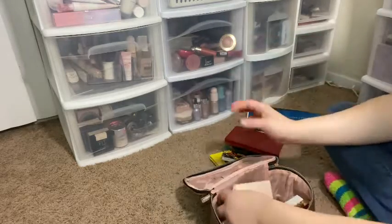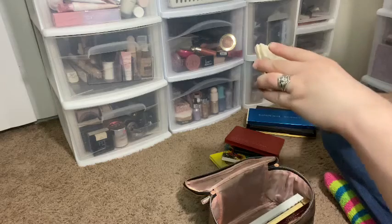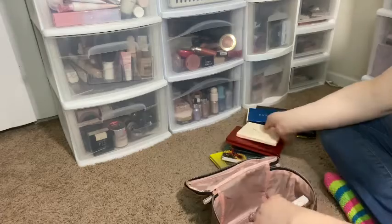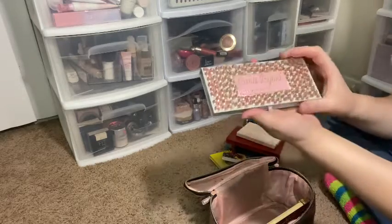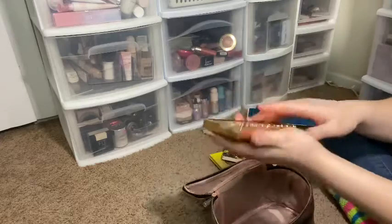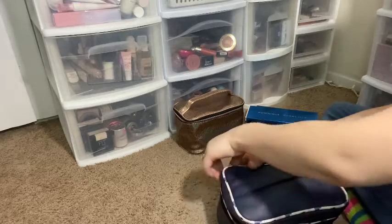I have my Cover Effects face palette — this is the Perfecter Face Palette in Light Medium — and then my Carly Bible and Anastasia Beverly Hills eyeshadow palette, along with my Too Faced Park F Princess face palette. This last section is where all the makeup is.